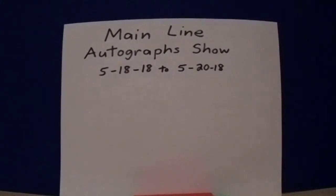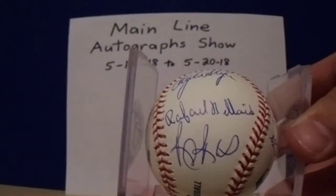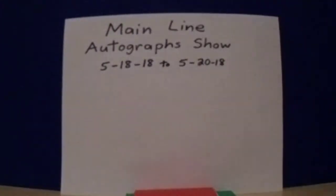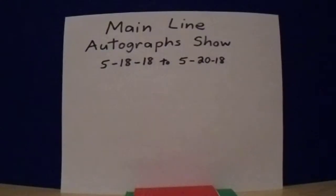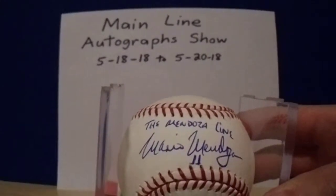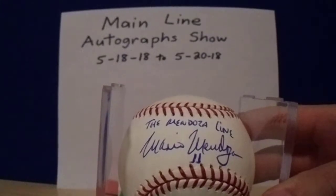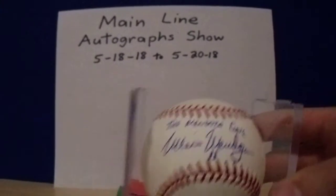Two more from Saturday. Free signer — R.J. Reynolds. If you're the first 250 each day they'll give you a ticket. R.J. Reynolds on the 1990 team ball. And then to finish it off, who was super nice — Mario Mendoza with the Mendoza Line inscription. He has a nice autograph — that came out really nice.